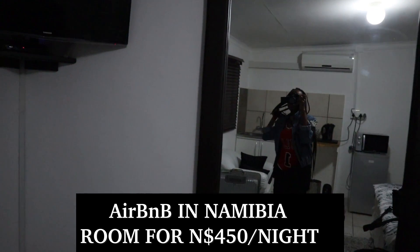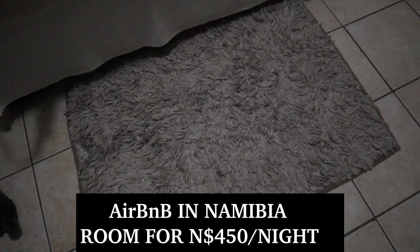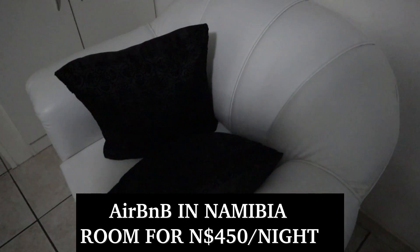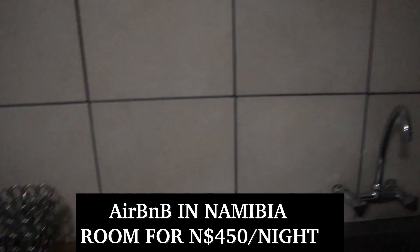This is a bed and breakfast room in Namibia, and guys, this room looks so pretty! When you come in, there's this carpet here and a nice sofa, and over there you can see a little kitchen.